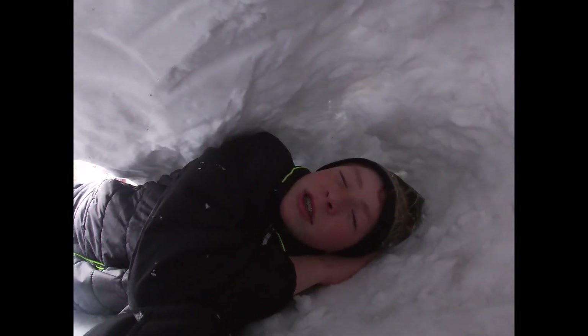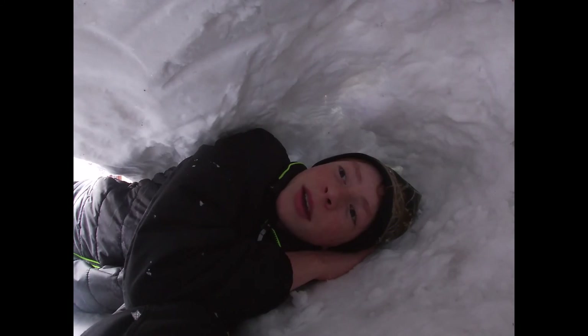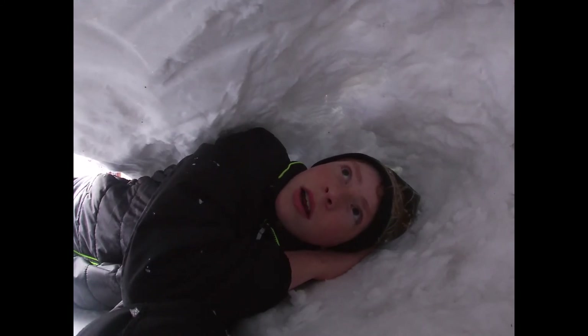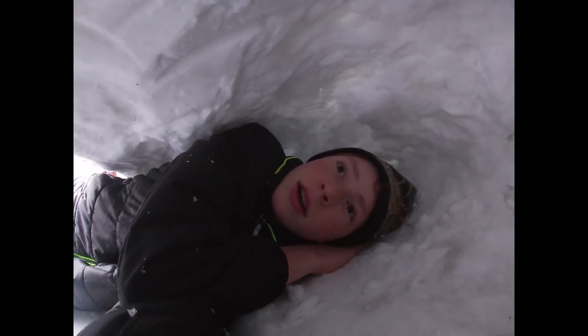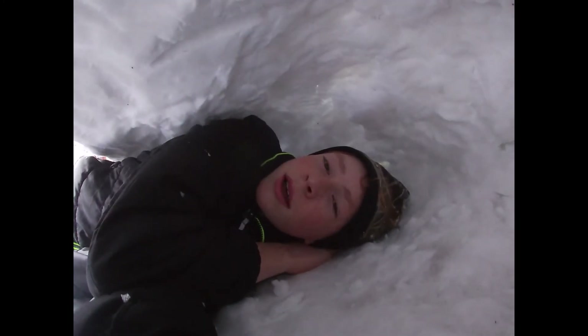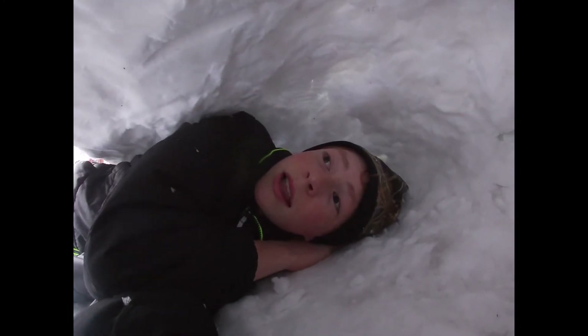This has actually been a tradition for a few years now. We always build a big snow pile, and we sled on top of it, which I've already done, and then it snowed again so it got dust blasted. I don't know if you guys saw in the time lapse, but this thing actually collapsed.